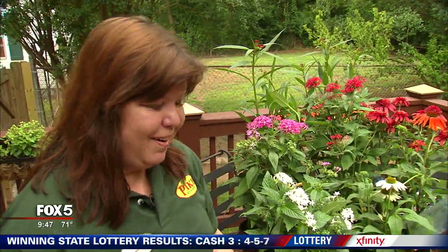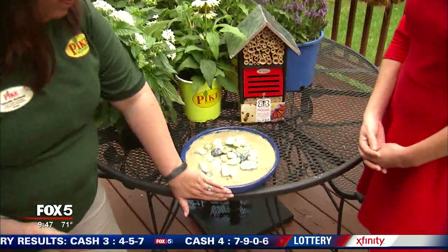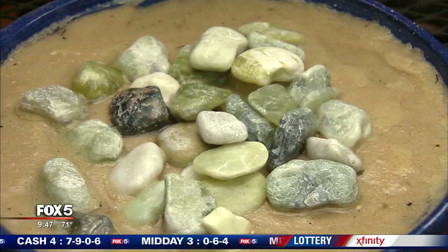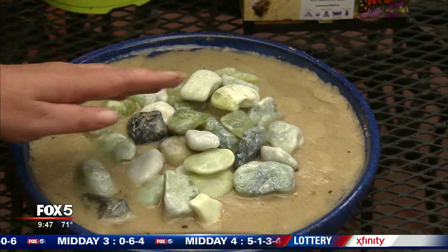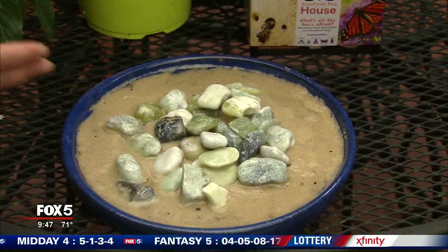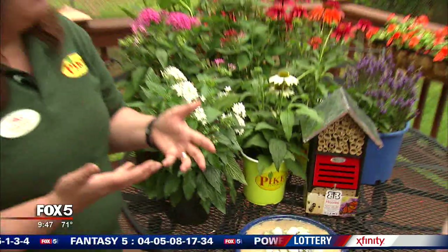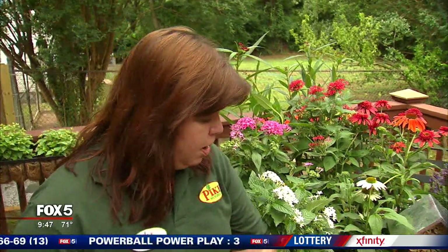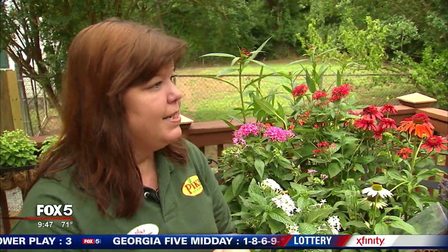Butterflies also do something that's called puddling. If you see this here, we have a shallow dish — we put a little bit of sand and water. What they do is they gather together; you'll usually see a large group of them here, and they absorb minerals from the sand. You'll see them doing this in mud puddles as well. Bird baths are also great for them to have a source of water, but you do want to put some stones in there so it's not too deep and they have a place to light.